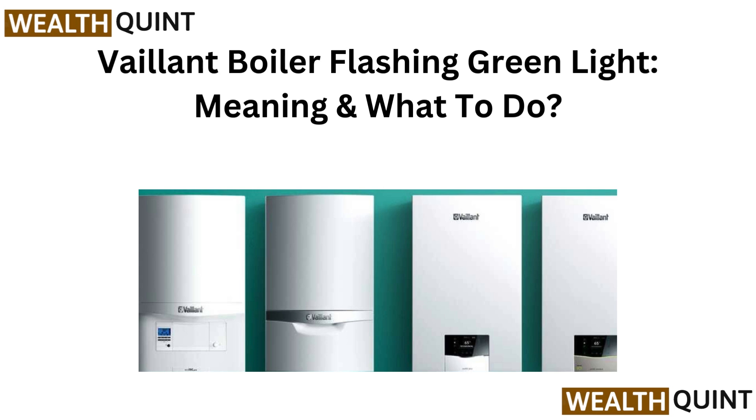Hi everyone, welcome back. Vaillant Boiler Flashing Green Light — we will explain what it means and guide you through the steps to get things back on track.